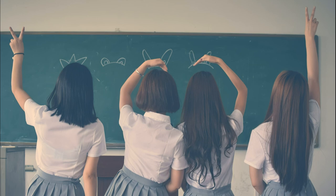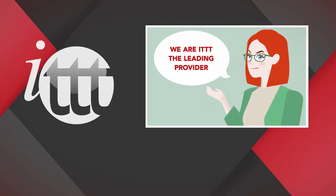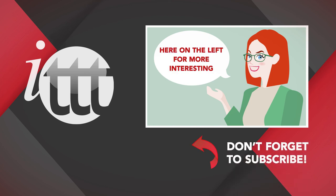Thanks so much for watching. We are ITTT, the leading provider for TEFL and TESOL training courses. If you liked this video, please subscribe by clicking that button down here, and click on any of the videos here on the left for more interesting teaching tips, for getting certified to teach English abroad and online.